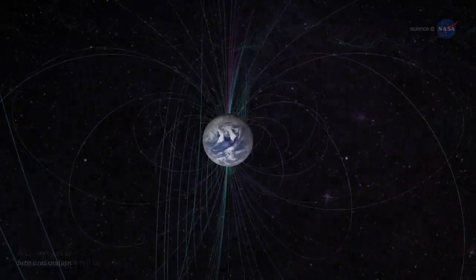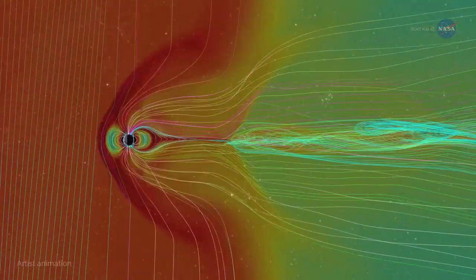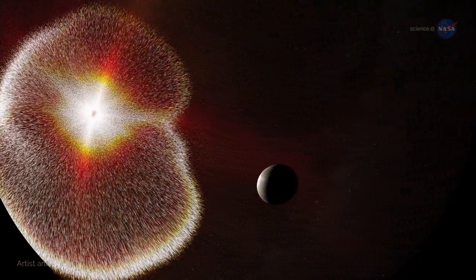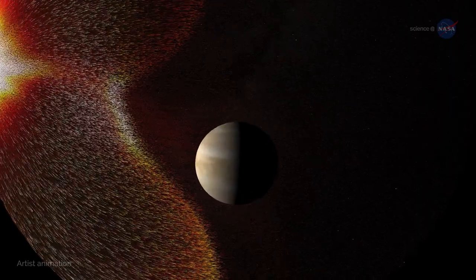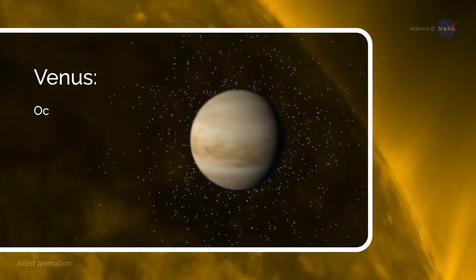Our planet retains its atmosphere and in turn its abundance of liquid water, thanks in part to a very strong magnetic field, which provides protection from the solar wind. Without this magnetic field, our atmosphere would be stripped away, leaving the pale blue dot looking more like one of our neighbors. Scientists believe Venus' early oceans evaporated.